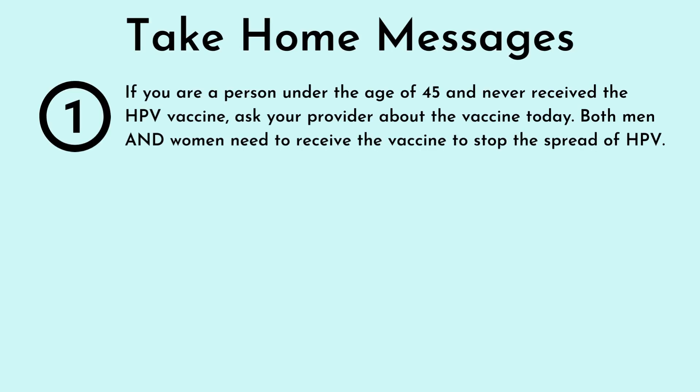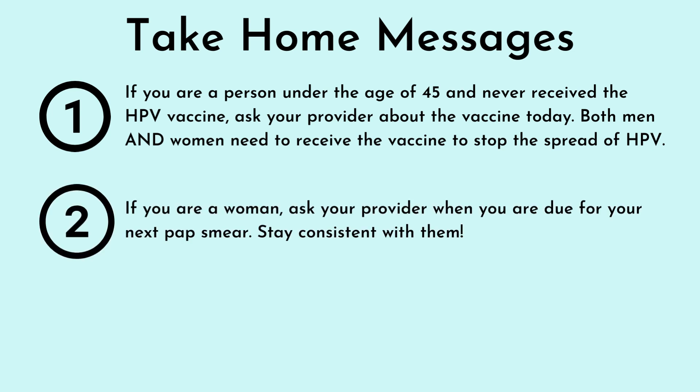Let's wrap up this video with some take-home messages. If you are a person under the age of 45 and have never received the HPV vaccine, ask your provider about the vaccine today. Both men and women need to receive the vaccine to stop the spread of HPV. If you are a woman, ask your provider when you're due for your next pap smear. Stay consistent with them.